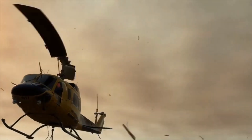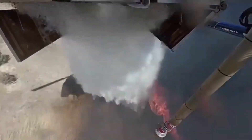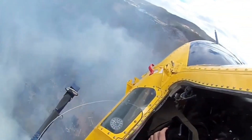The Bell 214, developed by the renowned Bell Helicopter, boasts a powerful twin-engine configuration that enables it to carry large water tanks and other fire suppression equipment. Its impressive lifting capacity allows it to transport more water in a single trip, making it a crucial asset in tackling even the most massive wildfires.